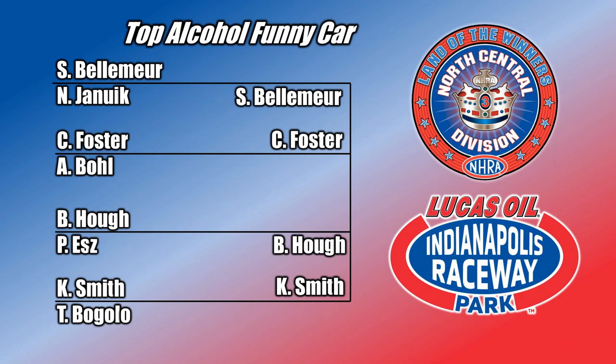Indianapolis Raceway Park played host to a Cletus and Cars event. Within the event, there was a North Central Division III NHRA Regional, which had Top Alcohol Funny Car and Top Alcohol Dragster on the grounds, competing for those precious points, moving towards the end of the year and crowning a national champion.